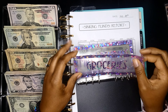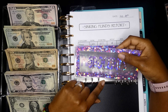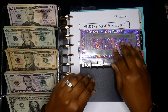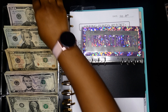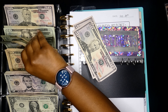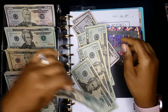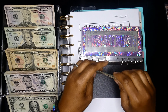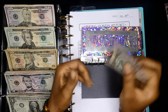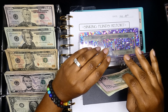Starting off with groceries — groceries always gets $200. I'm going to split it up: two $50s and five $20s. One, two, three, four, five. $50, $100, $20, $40, $60, $80, $200. We're good there.